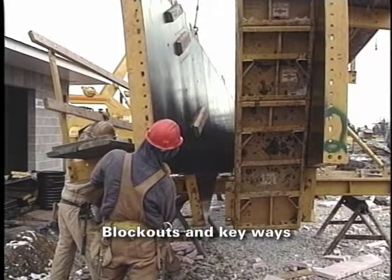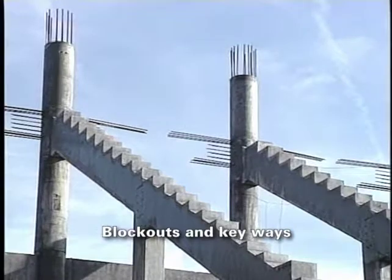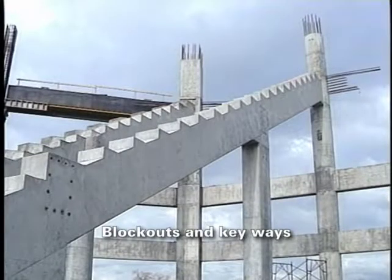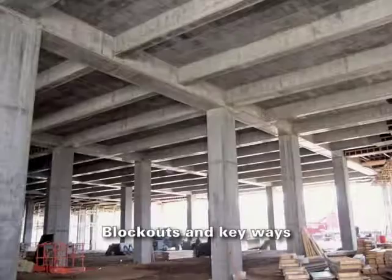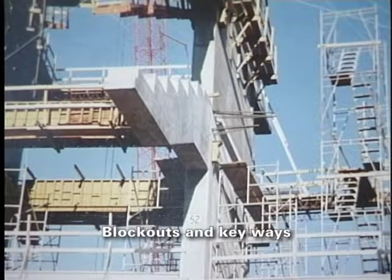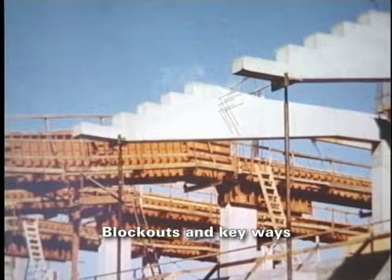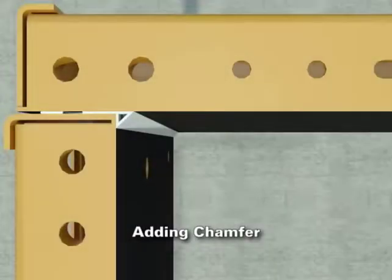Block outs for keyways and reinforcing steel can easily be built into the steel cages. As the steel face forms are stripped and removed, block outs can be stripped out and the reinforcing steel bent out for intersecting struts and beams. Careful planning of keyways eliminates costly corners and allows forming of the beams to be cycled quickly. A steel or aluminum chamfer can be attached to the form, saving time normally spent on replacing a wood chamfer from pour to pour.